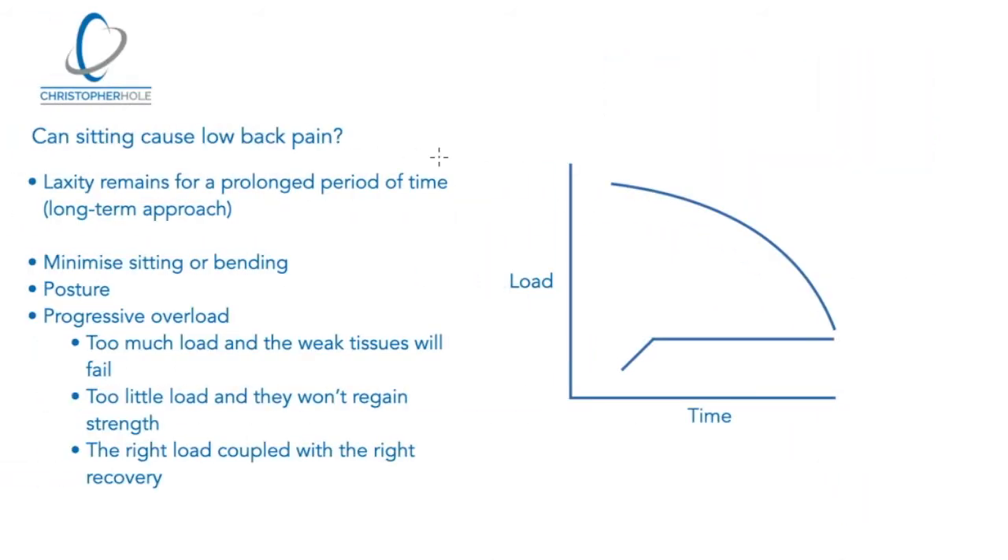Before we get into the bullet points, I just want to bring your eyes over to this graph here. As you can see, we've got time along the bottom — this isn't specific to any one type of person, it's just there to demonstrate time. And then we've got load going up here. So we talked about low load — this is the load applied to the back, the load that's on the spine when we sit.